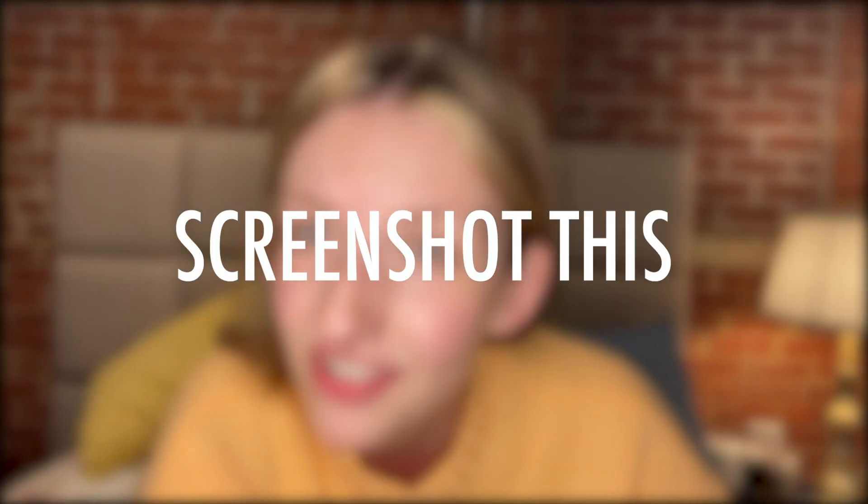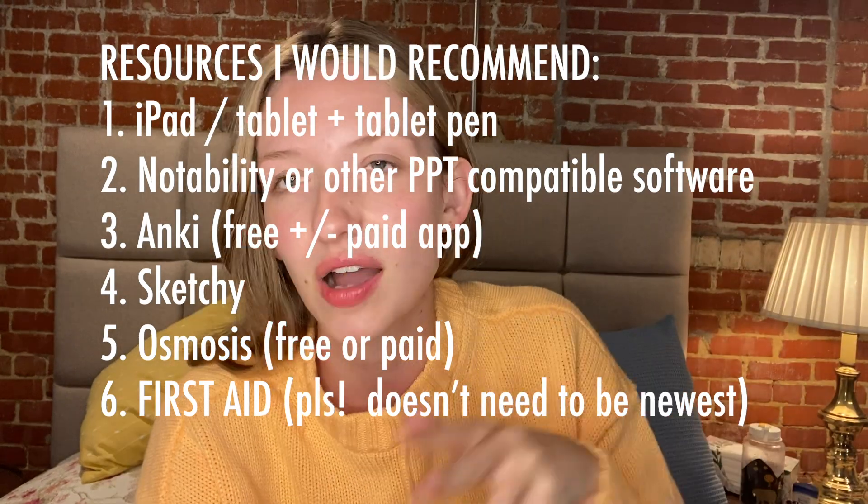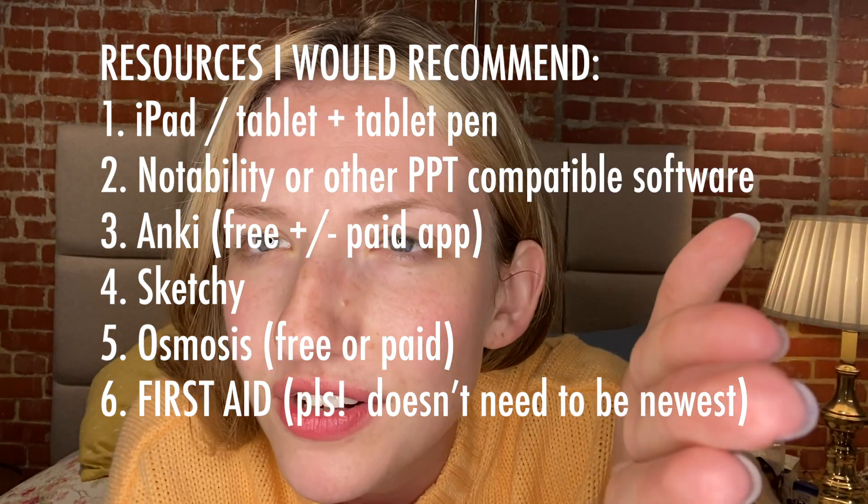Basically, you don't need a ton of fancy resources. An iPad was really helpful for me, but paper and pen also works. Taking notes on the PowerPoint is helpful, especially if the lecturer gives you hints about what might be on the exam. Anki is free unless you buy the app, which is about $30 once. Sketchy you can buy, Osmosis is a helpful YouTube channel, and definitely get yourself a First Aid book — you don't need the newest one. I've passed everything so far and that's a review of everything I used in my first year.